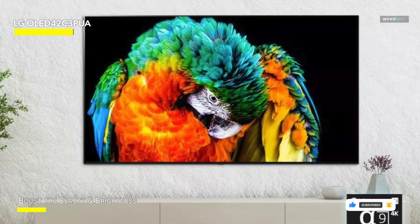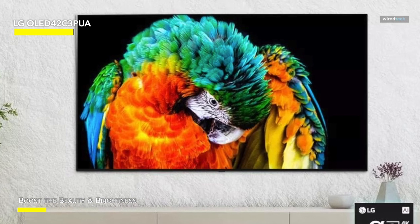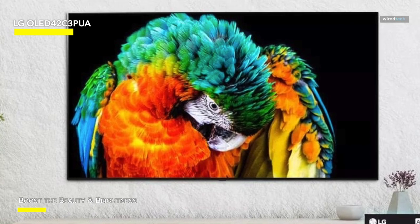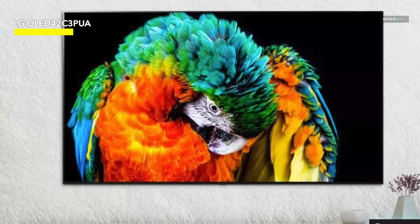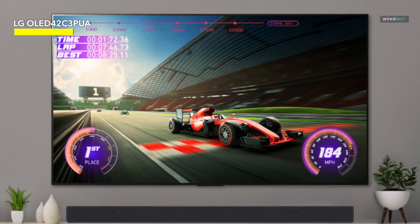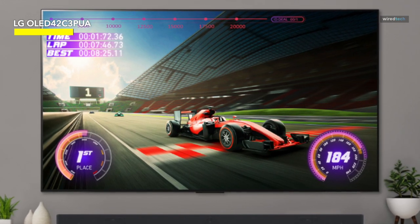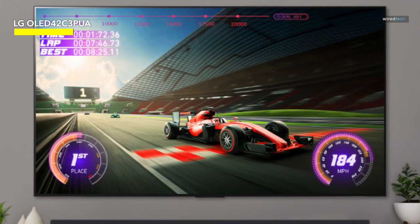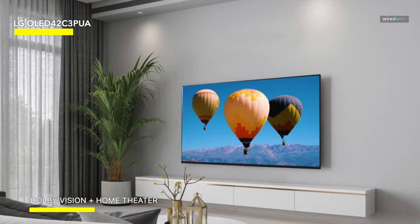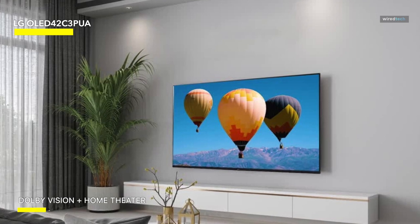Many games offer ways to help with burn-in concerns, like hiding the HUD, scoreboard, and mini-maps when not needed. It would help if you avoided using the TV as background noise or leaving it paused at game menus for an hour, and you will be good to go. The LG C3 supports both AMD FreeSync and NVIDIA's G-Sync compatible variable refresh rate of up to 120Hz, so you can use VRR with both PS5 and Xbox Series X and Series S, as well as compatible AMD and NVIDIA graphics cards without any issues.